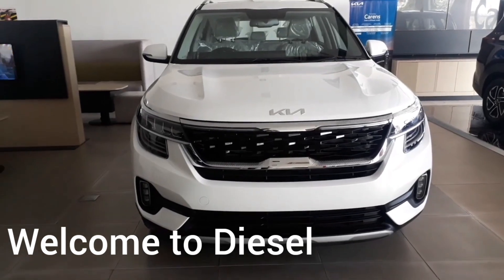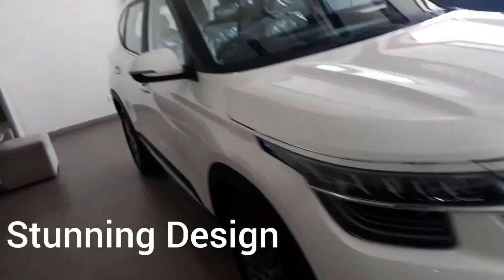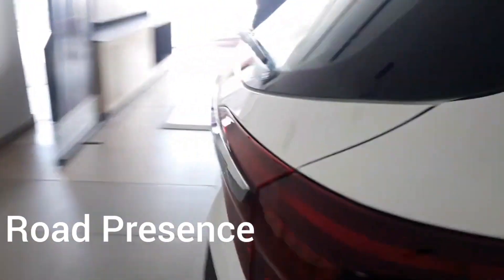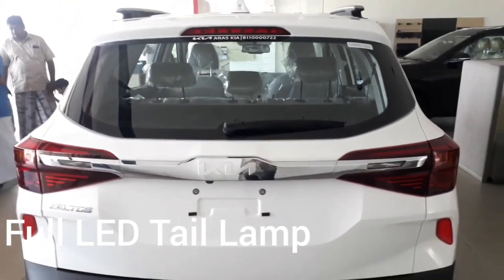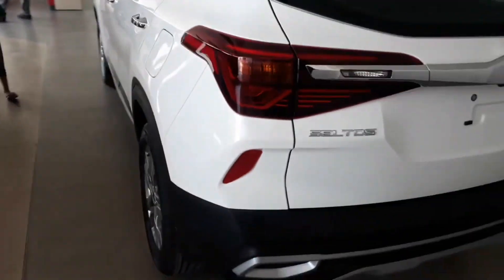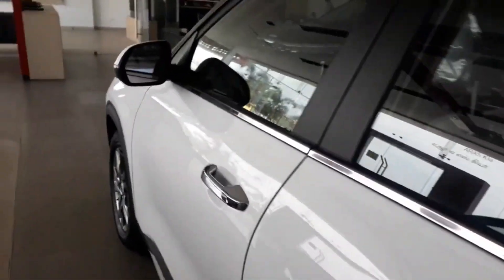Hello viewers, welcome. Today we are going to see the Kia Seltos. It has a stunning design — you can see the headlights are full LED. It is a very large SUV with a very good road presence. The rear styling has full LED lamps and a very stunning look, with reflectors placed on the lower side.